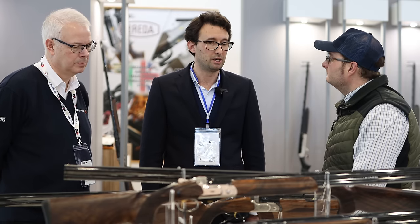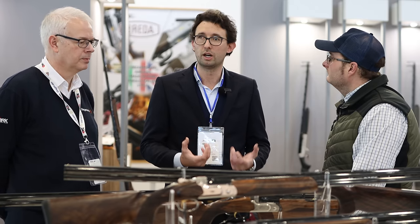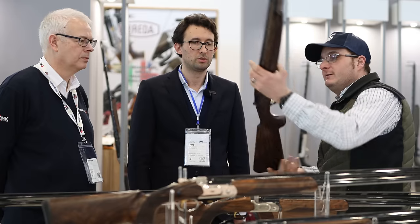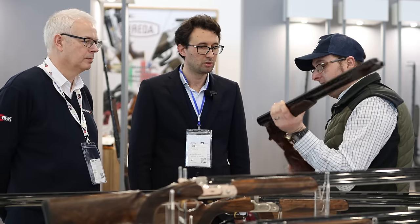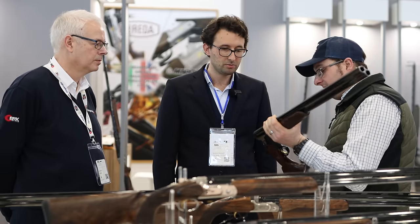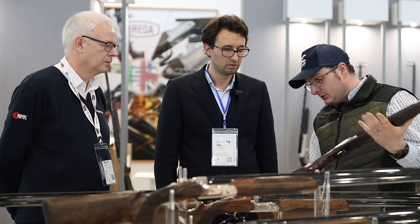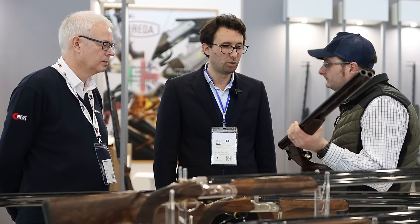Even though Breeda has had Olympic shooters and top-class guns, this is the gun they're going to start with in the UK. It's got nice Turkish walnut on it. The over-and-under we're handling is the Zenith Field version.